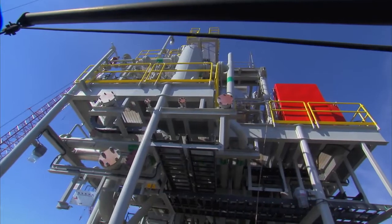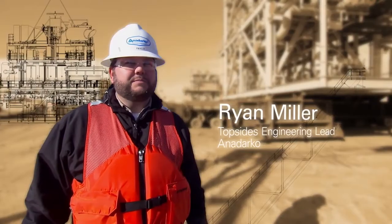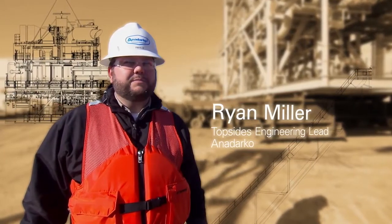These two modules were originally slated to be installed offshore with the main topsides, and now we're going to be integrating these modules onshore, which will help tremendously with our offshore scope.